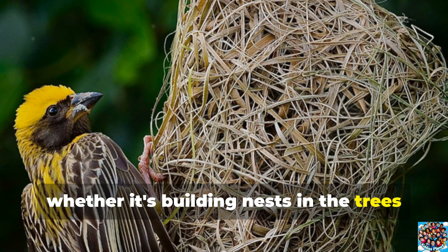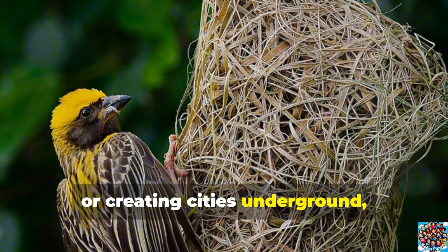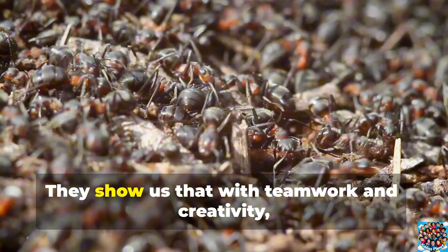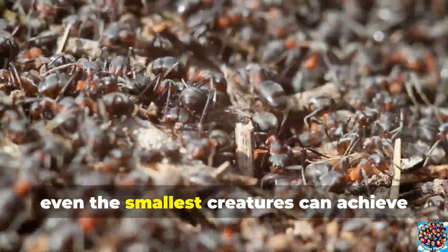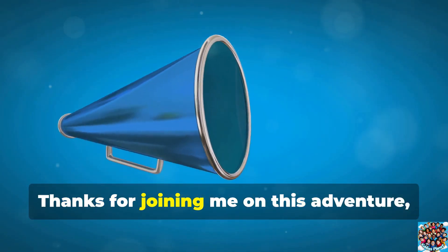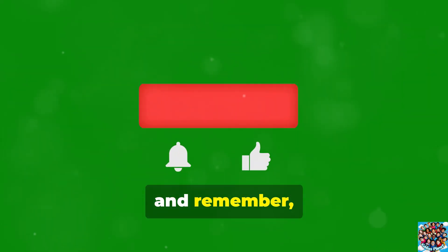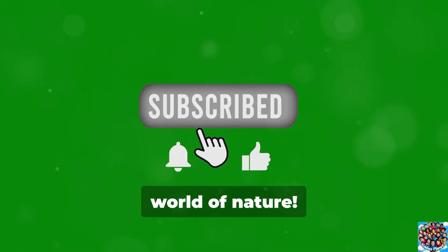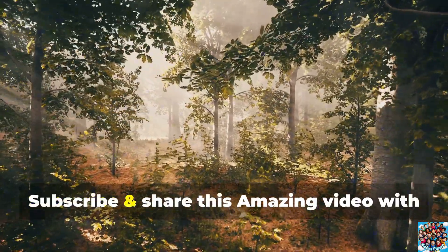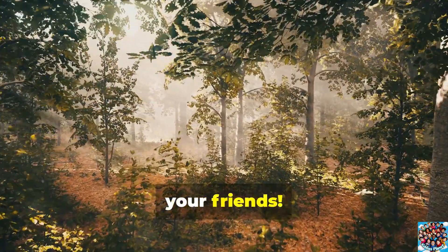So whether it's building nests in the trees or creating cities underground, animals are truly nature's engineers. They show us that with teamwork and creativity, even the smallest creatures can achieve incredible things. Thanks for joining me on this adventure. And remember, there's always more to discover in the world of nature. Don't forget to like, subscribe, and share this amazing video with your friends.